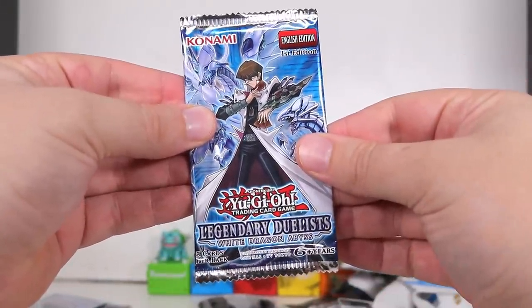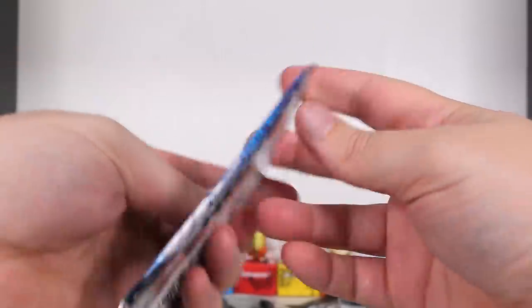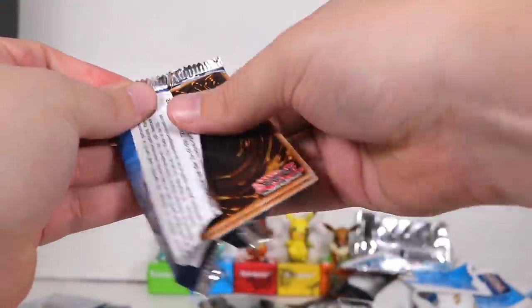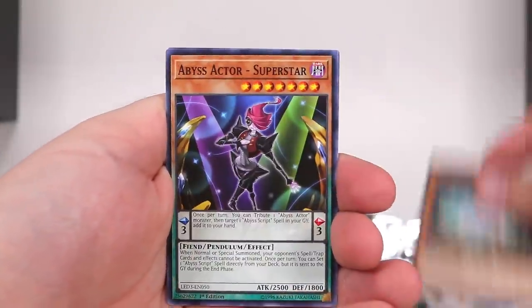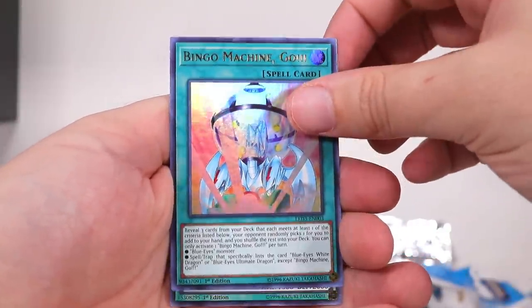Oh, this feels thinner, I think? First edition, Legendary Duelists, White Dragon Abyss. Let's see what we can get. This feels definitely like there's less cards. This might be a weird, like, promotional set or something.